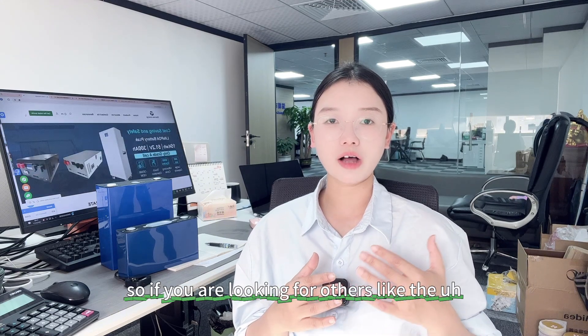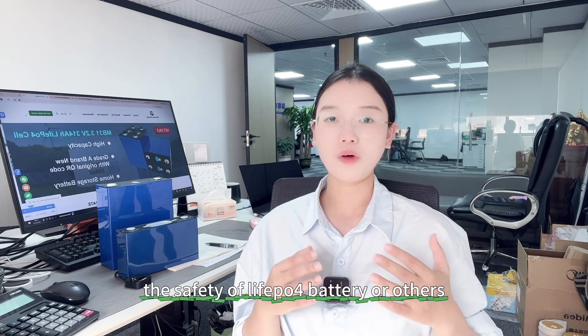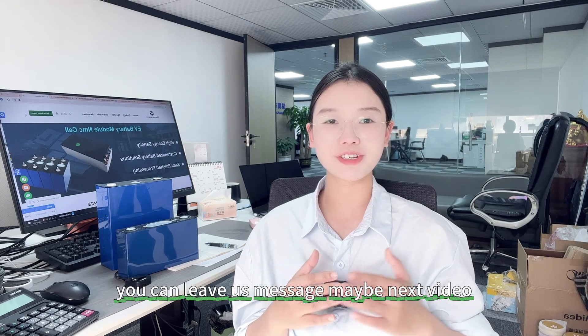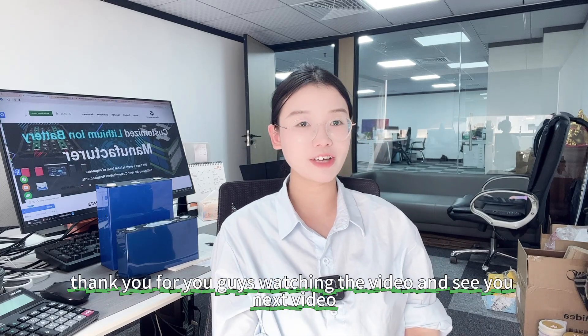If you are looking for more details, such as the safety of the lithium iron phosphate cell or others, you can leave us a message and maybe in the next video I will show you guys the details. Thank you for watching the video, see you next time. Bye!